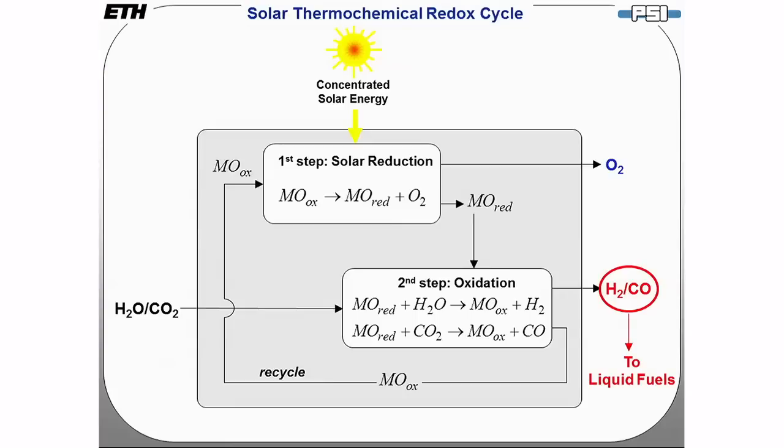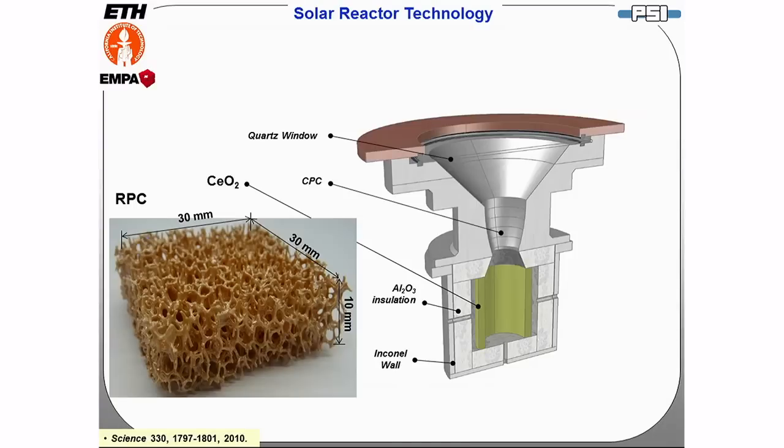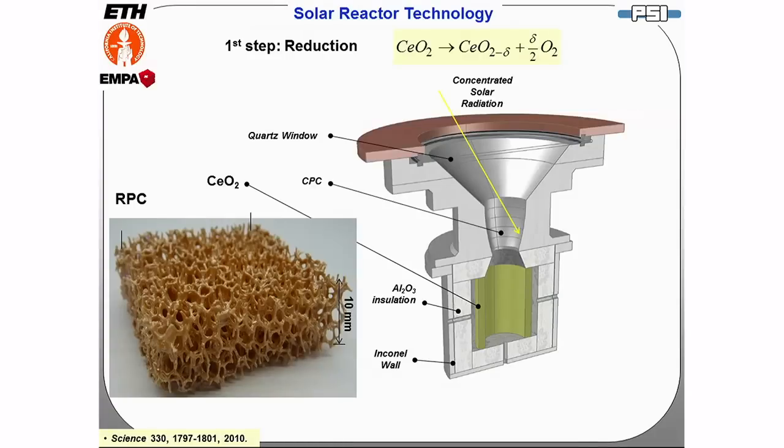The solar reactor technology consists of a cavity with a small opening to admit concentrated solar energy. This cavity contains the reactive material: ceria in the form of RPC — reticulated porous ceramic — a foam-type structure. During the first solar reduction step, concentrated solar energy enters the cavity, undergoes multiple internal reflections, and is absorbed, delivering high-temperature process heat at around 1,500 degrees Celsius. The ceria undergoes reduction and oxygen evolves, exiting through the outlet port at the rear of the reactor.